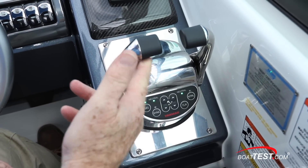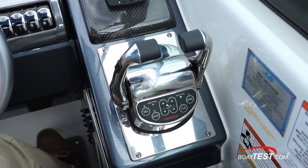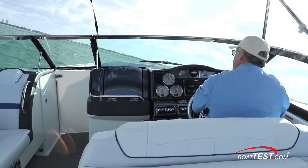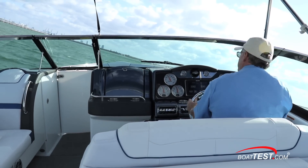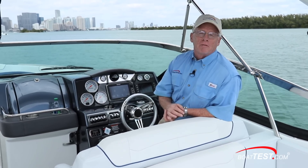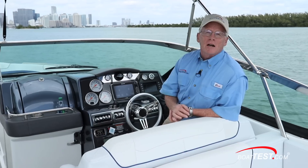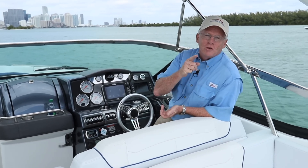In my opinion, the Formula quality, the upscale FX features, and the silky smooth operation of the OneDrive system from Ilmore Marine make this a great boating trifecta. And that is my full review of the 350 Crossover Bow Rider from Formula. For BoatTest.com, I'm Captain Steve — we'll see you on the water.